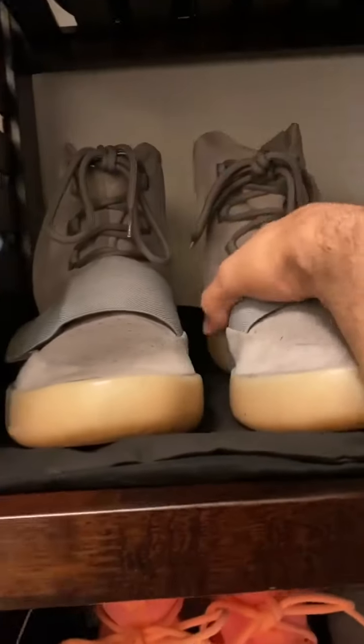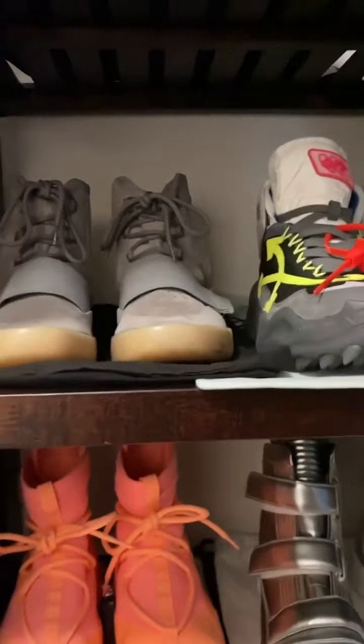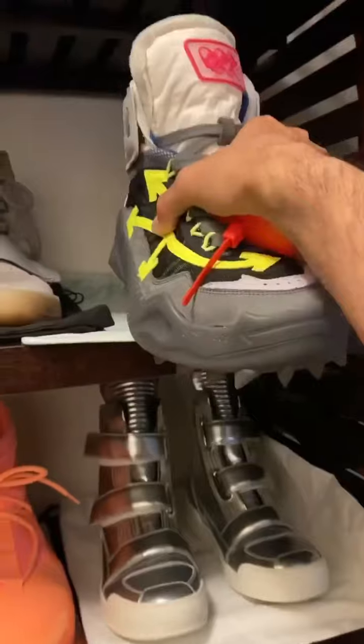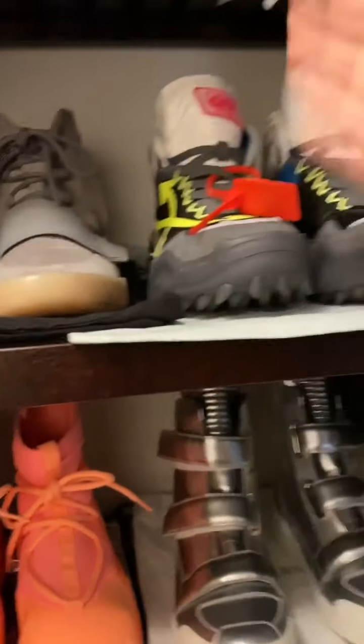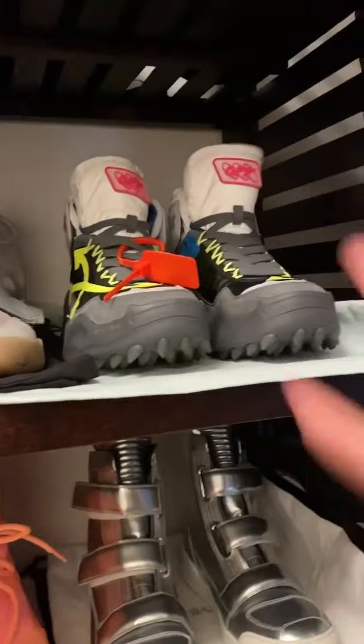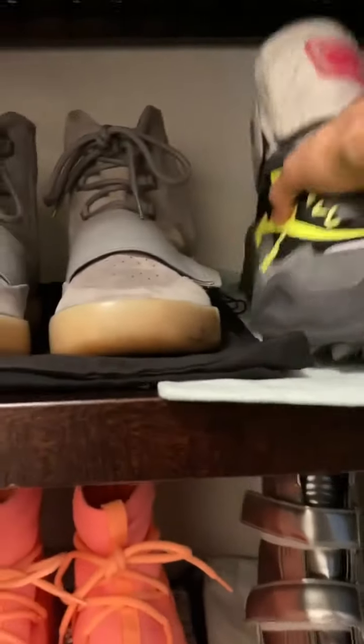Next we have the gray 750s — the gum bottoms. They actually glow in the dark. I love glow in the dark; it's one of my favorite things. Moving on to the Off-Whites, my favorite pairs of shoes. When I wear those I feel like I'm wearing roller skates — not really, but they're just so tough and the bottoms are just spiky.